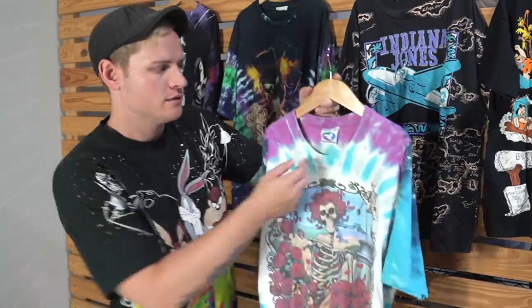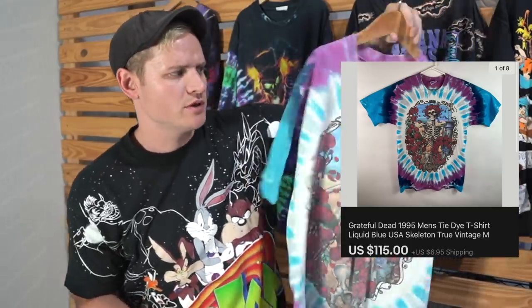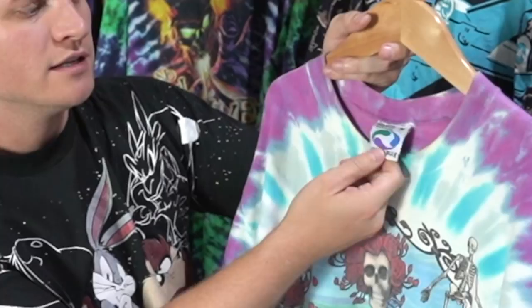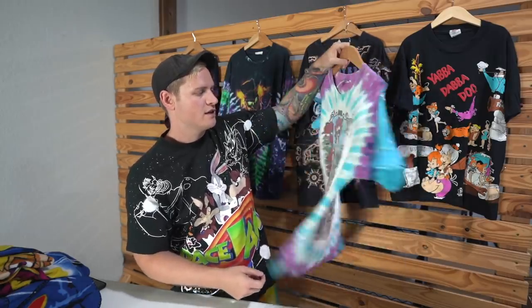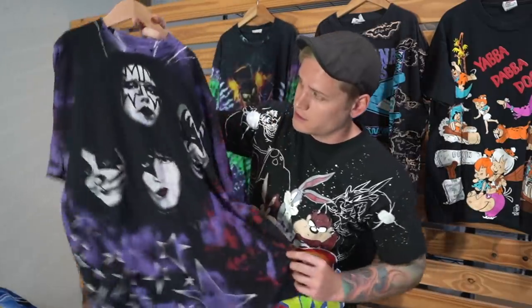Now for some stuff that sold on eBay - starting with these two shirts on the wall. This Grateful Dead size medium shirt sold for $115 plus $6 shipping. This is a 1995 Grateful Dead piece on the original Liquid Blue tag, which is the only Liquid Blue tag that is true vintage. So it sold for around $120 total.